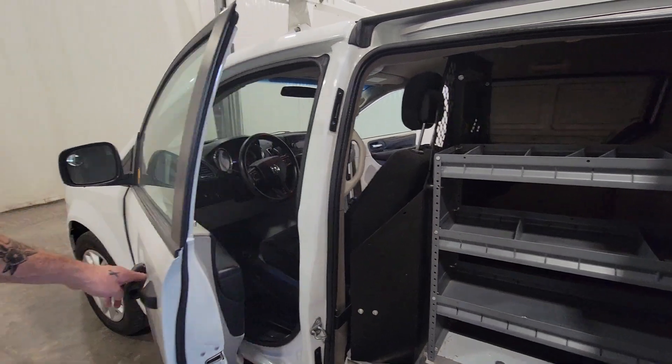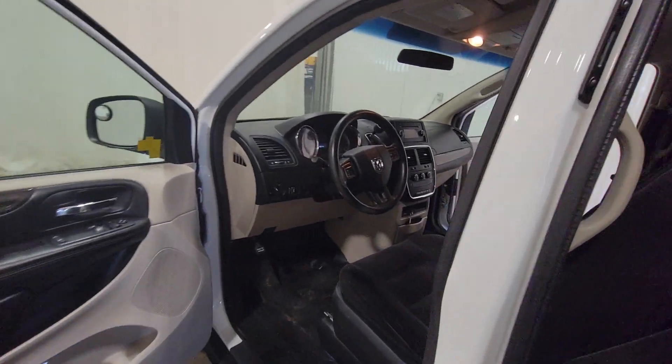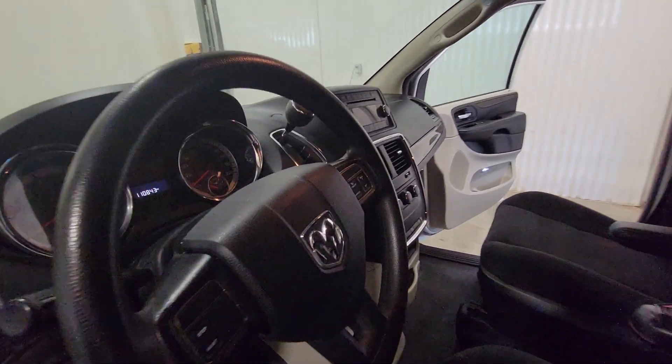There is a bulkhead divider in here as well. Power windows, power door locks, power mirrors, air, tilt, cruise.